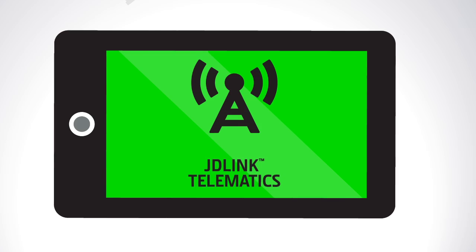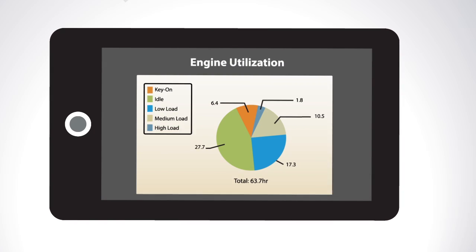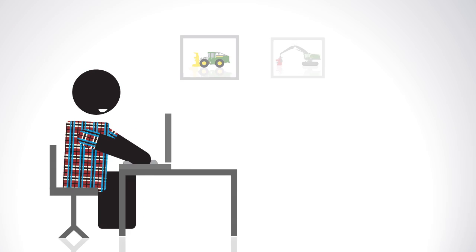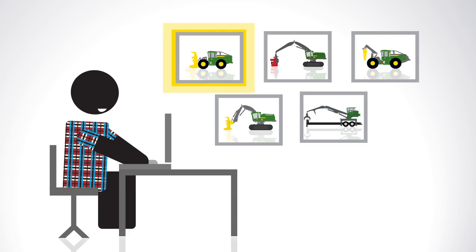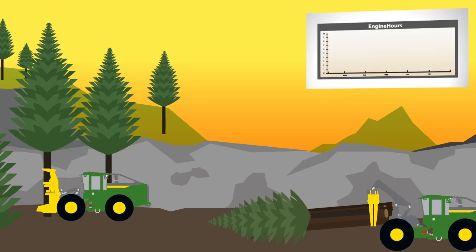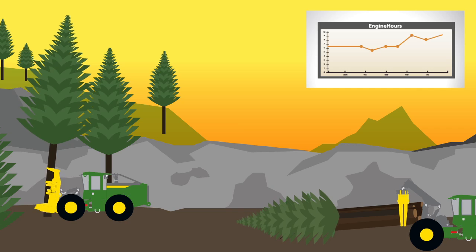JDLink Telematics collects data on the operation and performance of all your machines across your job sites. It gives you a constant connection to each and every one of your machines, so you can easily identify opportunities for improvement, like exactly where unused resources are, so you can get them to work fast.